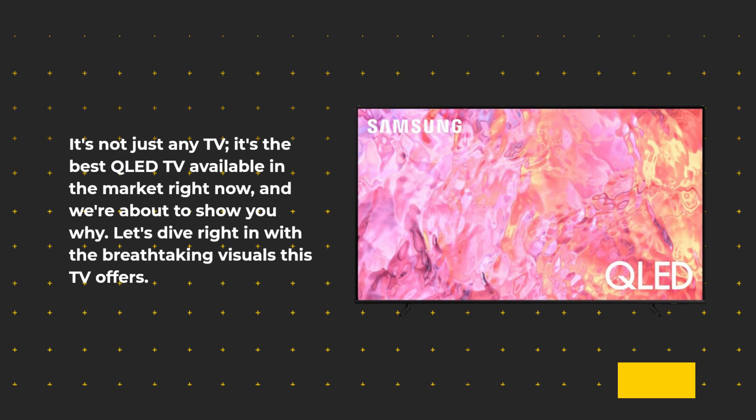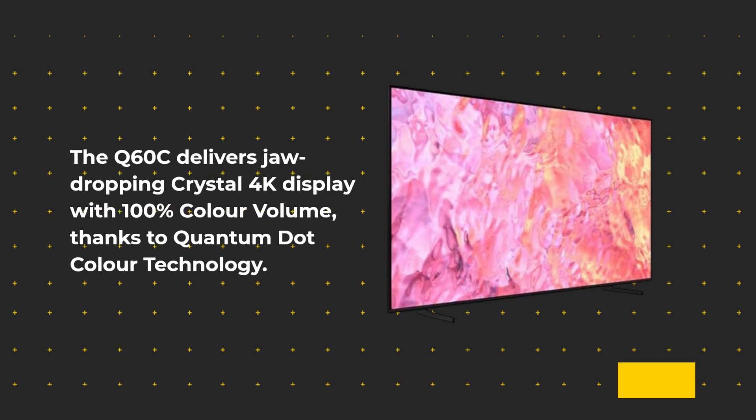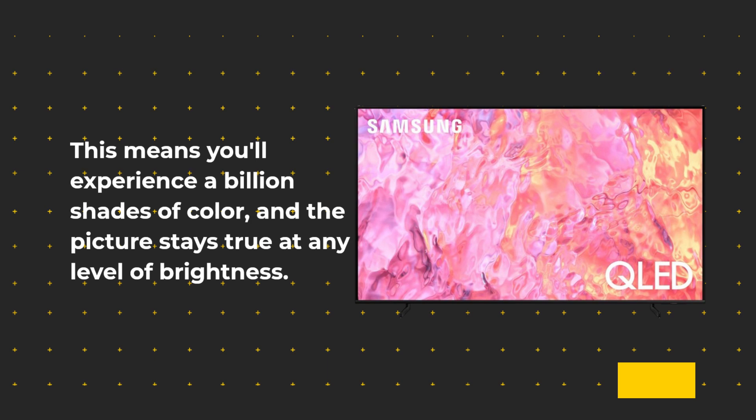Let's dive right in with the breathtaking visuals this TV offers. The Q60C delivers jaw-dropping crystal 4K display with 100% color volume, thanks to quantum dot color technology. This means you'll experience a billion shades of color, and the picture stays true at any level of brightness.